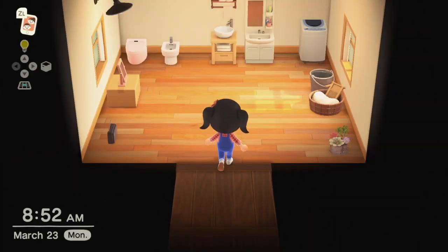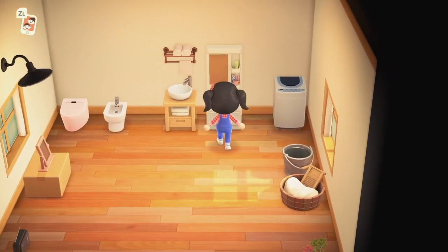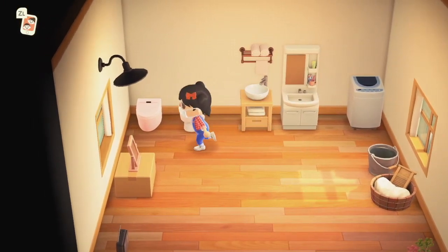And then this room in the back is still the bathroom, but now I have two sinks. I ended up finding one sink at Nook's Cranny, and then I crafted the second one.